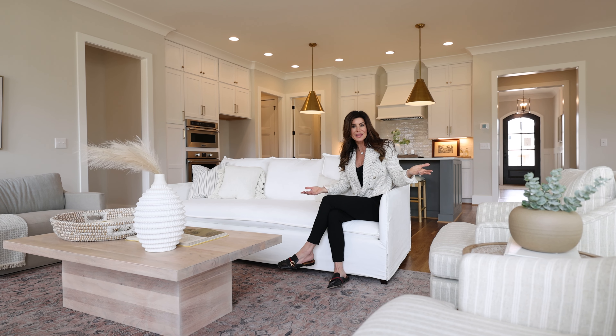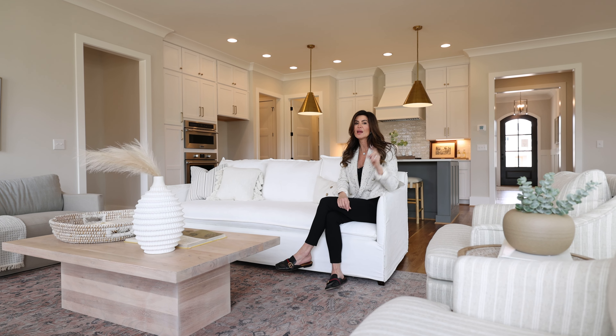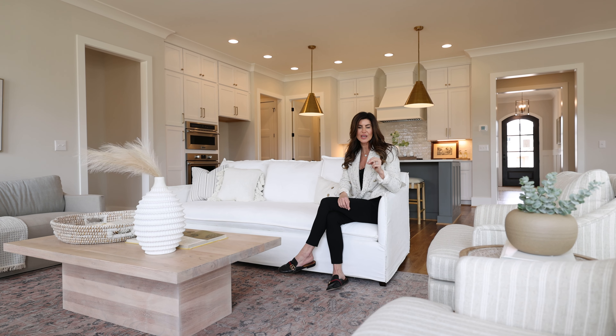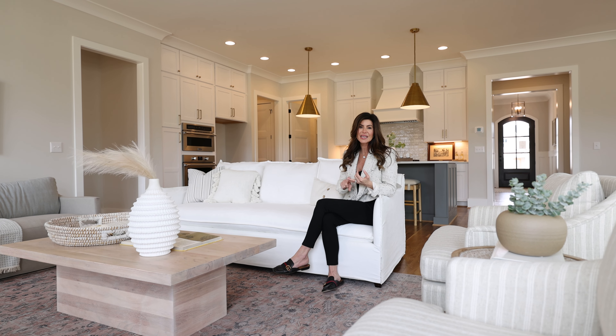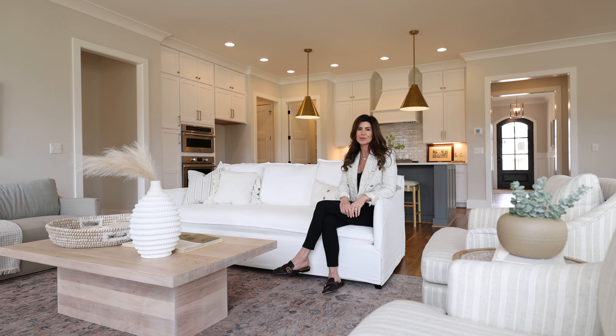If this looks like something that might appeal to you, we'd love to talk with you and schedule a private showing. Not only do we have this house, but we've got a couple of other homes that are almost finished here in the Preserves at Holland. You can reach me at the contact details below — feel free to text, email, call, or schedule a Zoom call to get more information and get your home search started.